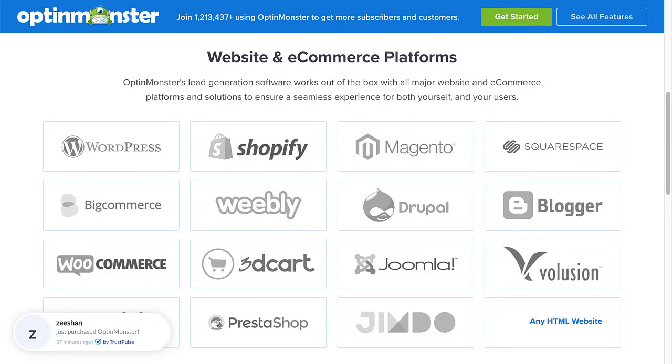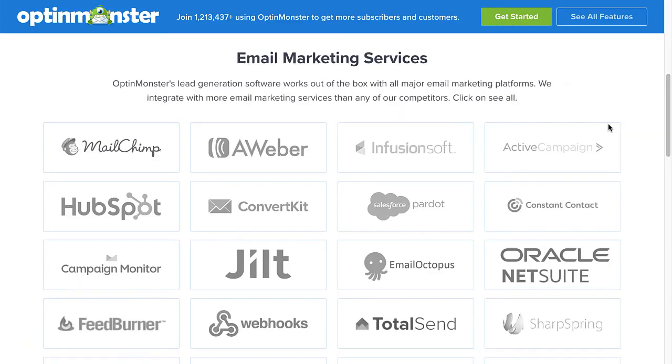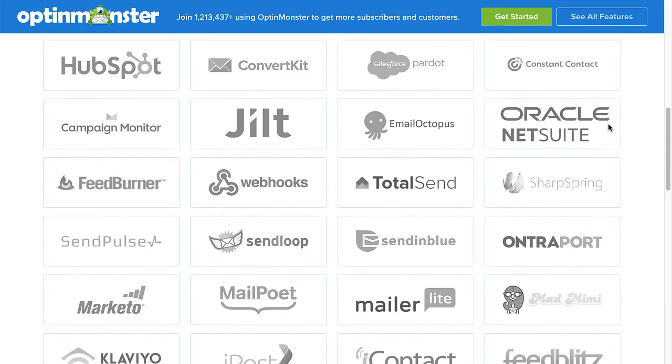The best part is, OptinMonster works on all types of websites, and we have integrations with all the major email marketing service providers.